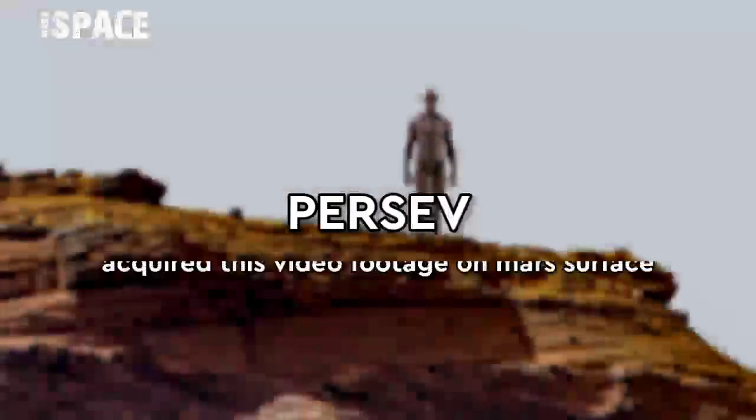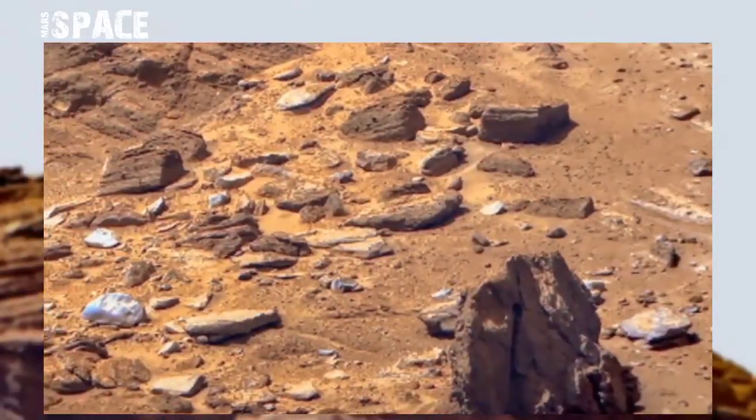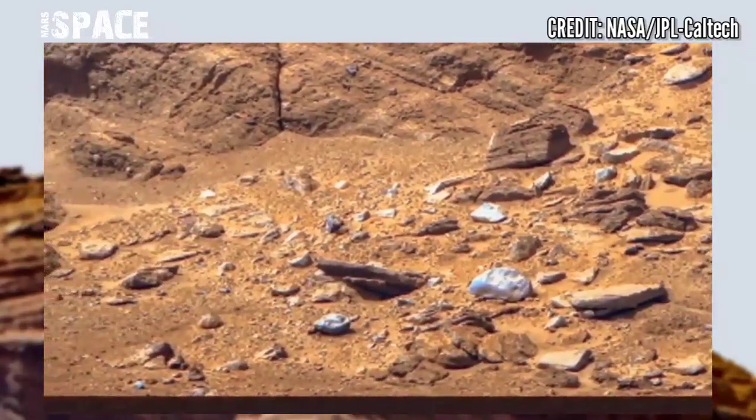Hello my dear friends, welcome back to our YouTube channel Marsur Space. For more updates hit the bell icon with thumbs up and please watch till the end. Here's the new video footage of Marsur Space, released by NASA's Mars Perseverance rover.